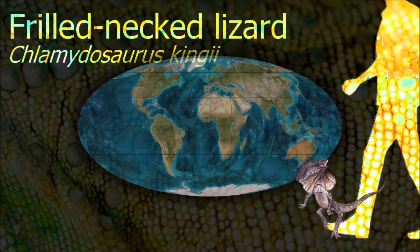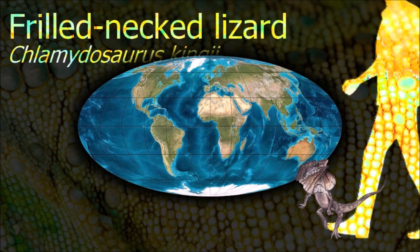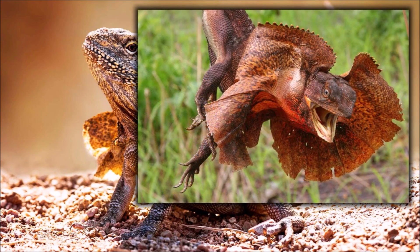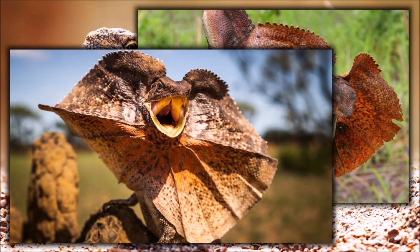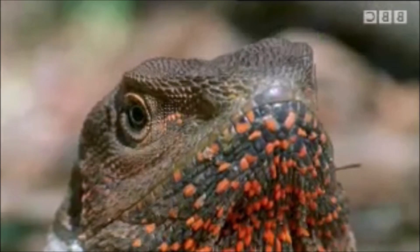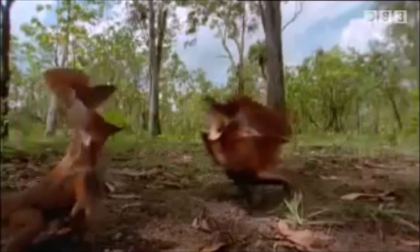The most distinct feature of the frilled neck lizard is the large ruff of skin which usually lies folded back against its head and neck. It is supported by long spines of cartilage which are connected to the jaw bones. The frilled neck lizard is ectothermic and maintains its body temperature by basking briefly to achieve an average of 2 to 3 degrees Celsius above the surrounding temperature.